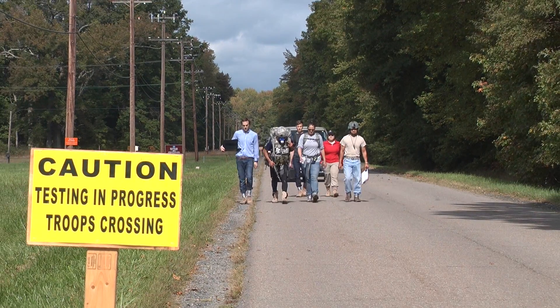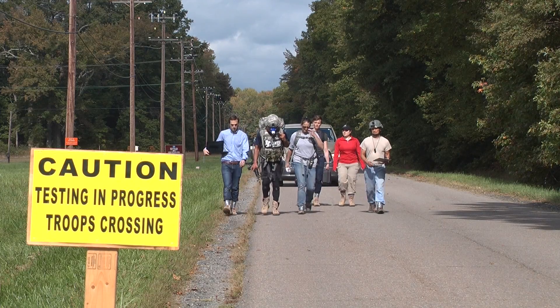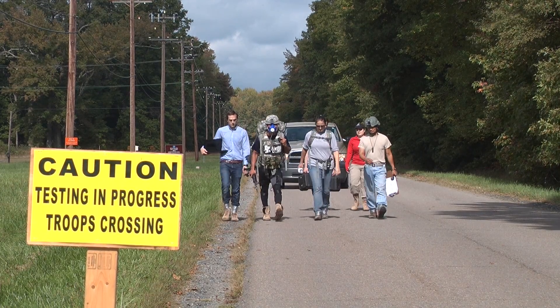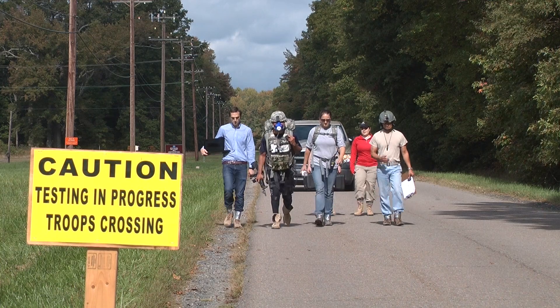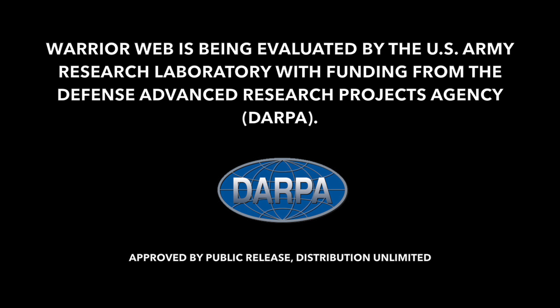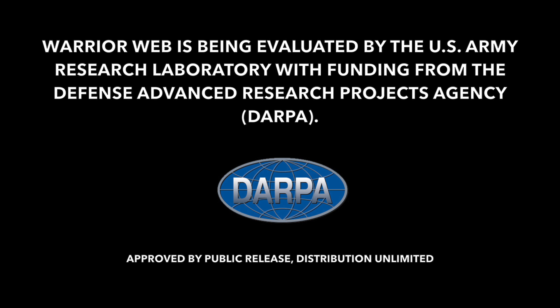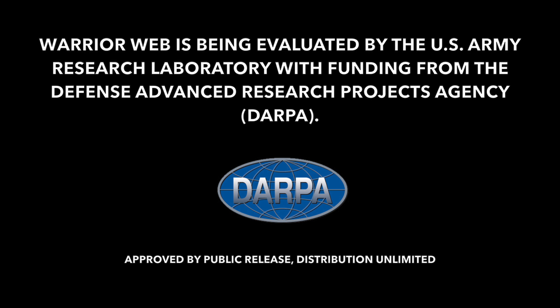Harvard researchers say they are optimistic about their device. They hope to help soldiers walk longer distances, keep fatigue at bay, and minimize the risk of injury while carrying heavy loads. For Army Technology Live, I'm David McNally.